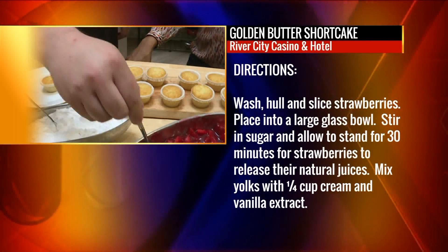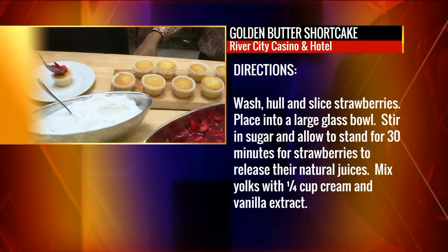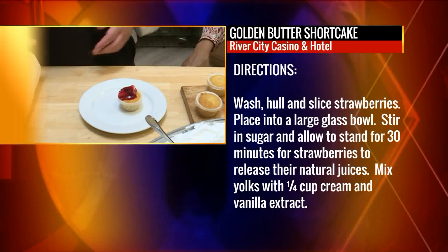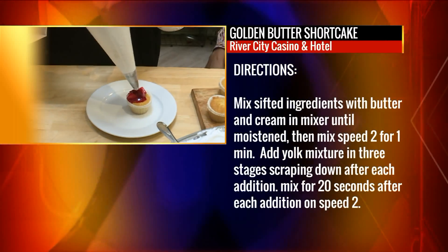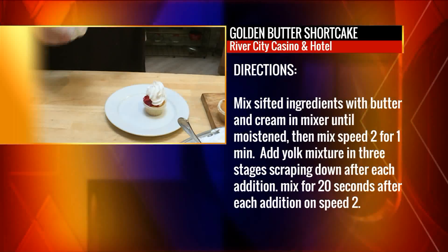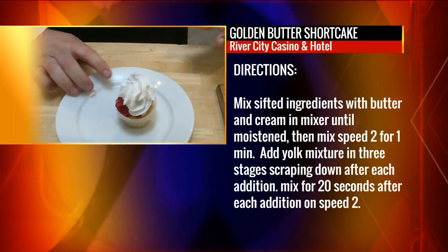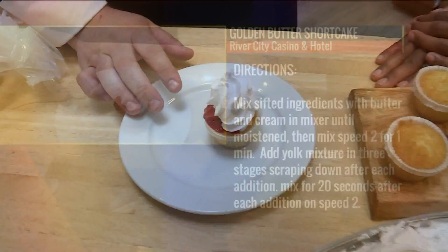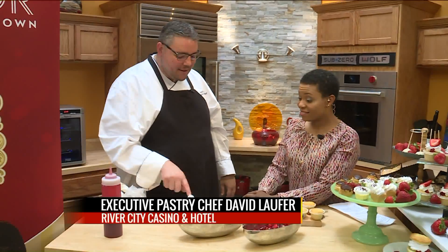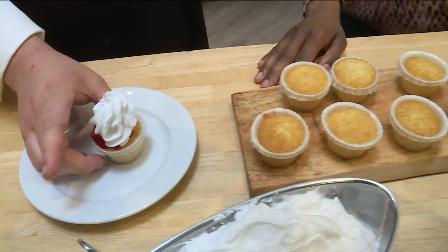I'm just going to decorate a couple. We're going to be featuring these in our buffet at the Great Expedition at River City, all day tomorrow and all weekend long. You put the strawberries on first — in terms of construction and having it hold together, this is the best way, because the juice soaks into the cake and makes it even moister, and then it doesn't bleed onto your whipped cream. When you pipe the whipped cream on, it keeps it nice and white.